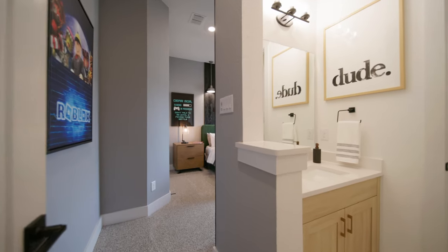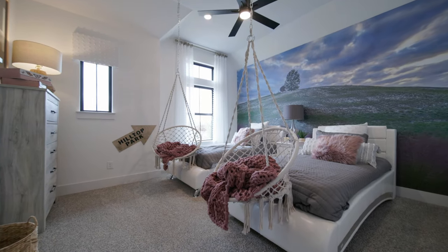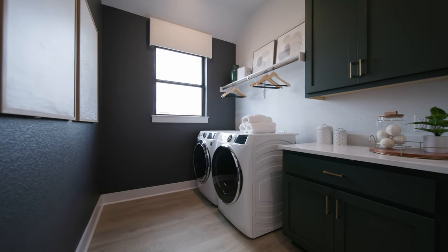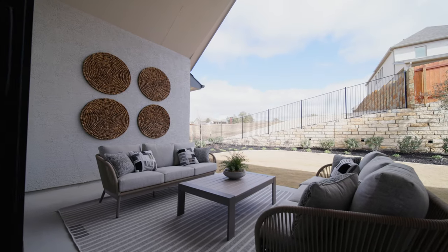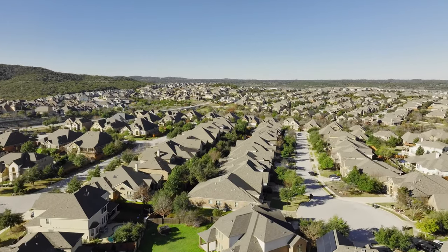Some tips for anyone building from scratch: always try to walk the floor plan you're going to build. It can be really scary to build a home you haven't actually seen in real life, so even if there's not a floor plan already built in this neighborhood, ask if there's another Chessmar community around Austin that has that floor plan so you can step inside and see the layout and size in real life. The second tip is to find out what features are standard and included with the home versus what are upgrades that you see in the model — that will help you find out the true cost of what you can expect to spend before you sign a contract.